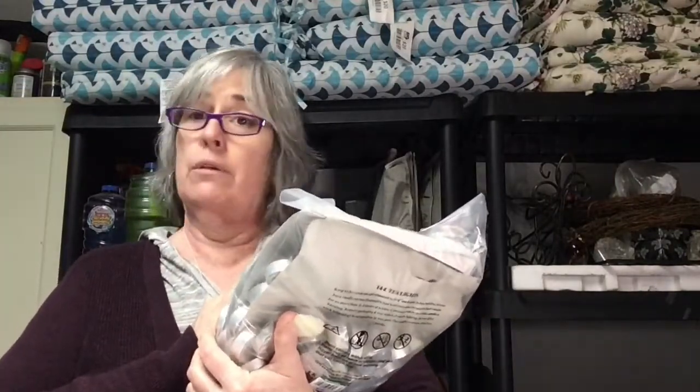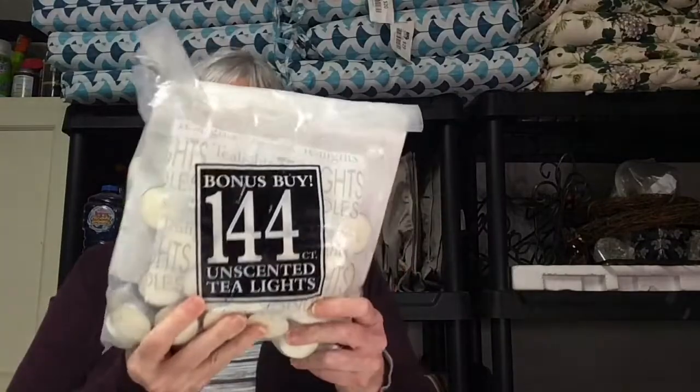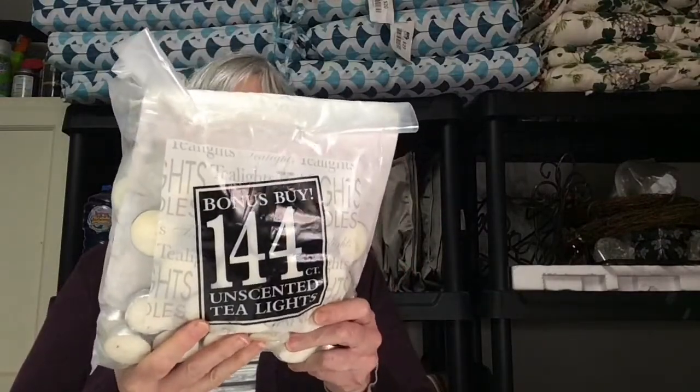I also picked up 144 tea lights and I paid $2.99 for them.